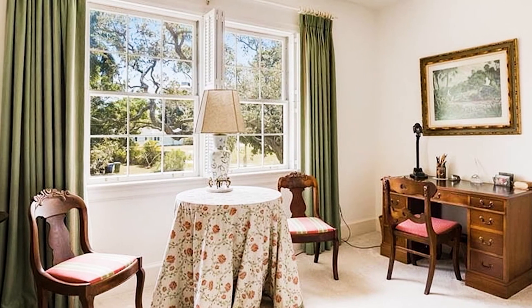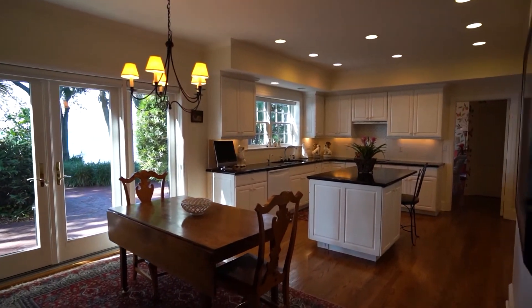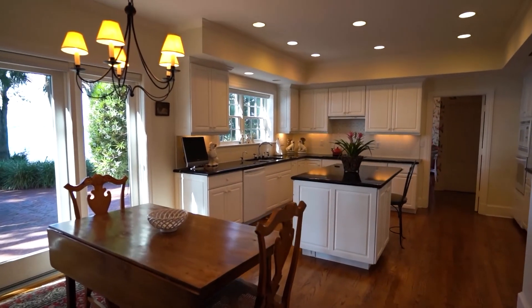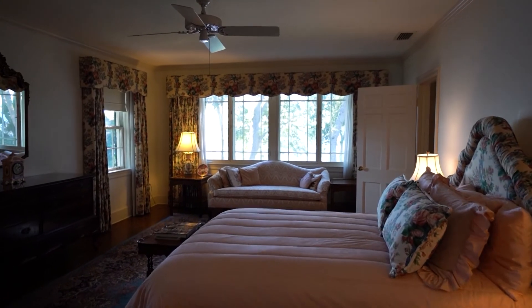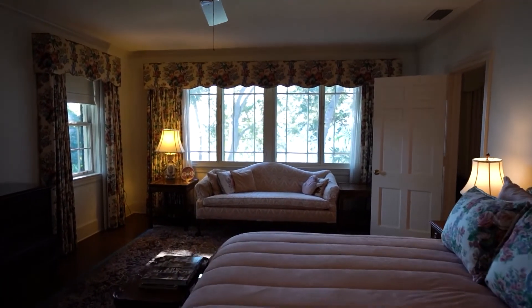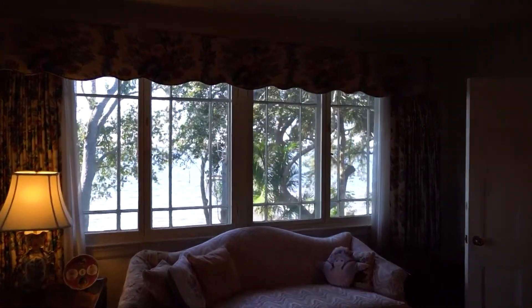The office bedroom downstairs is paneled with built-in shelves and plenty of storage. The updated eat-in kitchen is bathed in sunlight and outfitted to suit the needs of even the most accomplished family chefs. The master bedroom is perched upon the treetops with water views. Three oversized bedrooms upstairs have walk-in closets and two more full baths to ensure every member of the family is accommodated.